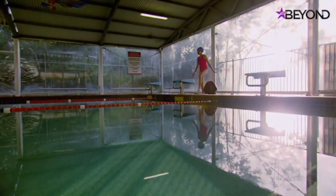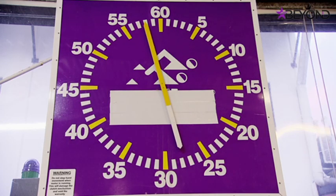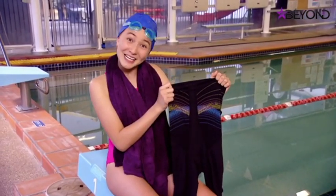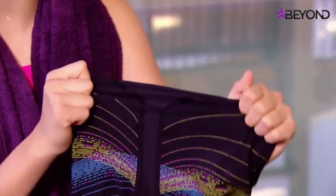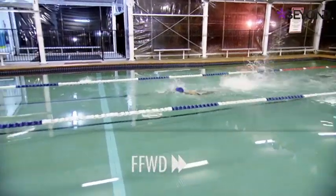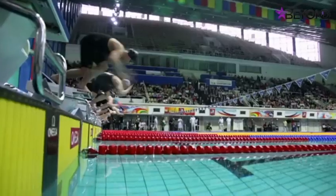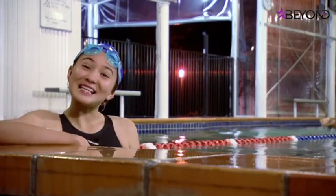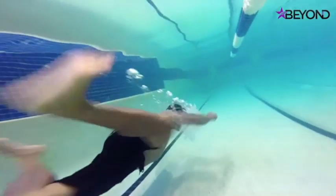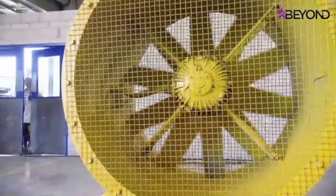Time to test the shark skin swimsuit. First a lap in a normal swimsuit — 14 seconds. Now to try the other swimsuit, actually called Shark Skin. These suits have microscopic elements a bit like dermal denticles. Professional swimmers are convinced shark skin swimsuits make them faster. Now it's time to put this shark skin knowledge to work on something else.